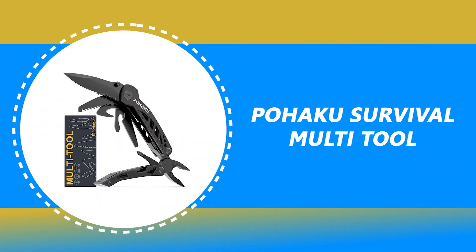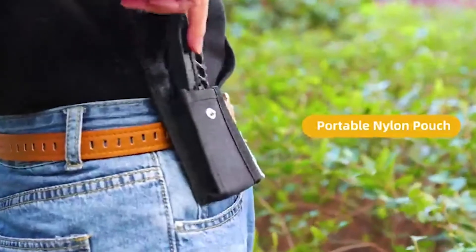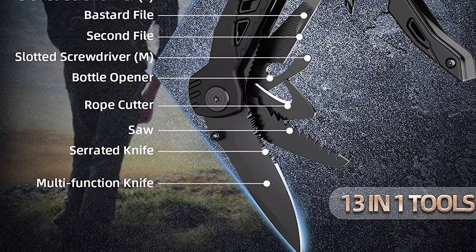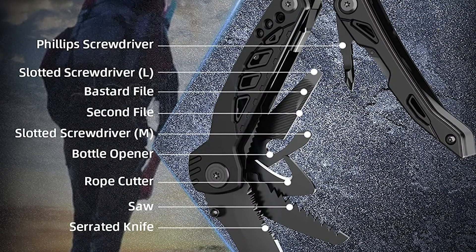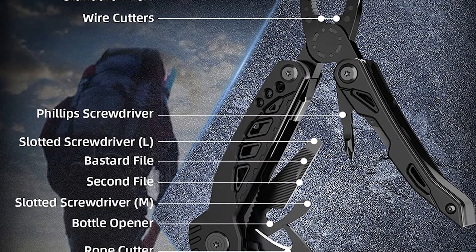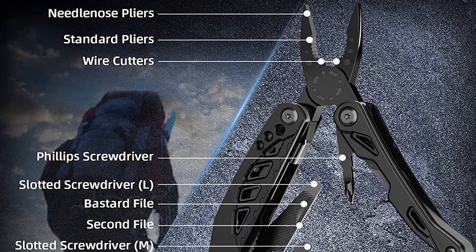Number 7: Pohaku Survival Multi-Tool. This Pohaku Survival Multi-Tool comes with a 13-in-1 Multi-Tool. It includes needle nose pliers, standard pliers, wire cutters, multifunction knife, can opener, slotted screwdriver, Phillips screwdriver, bastard file, second file, rope cutter, saw, and serrated knife.